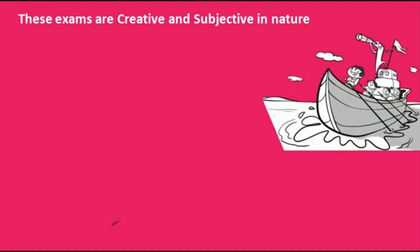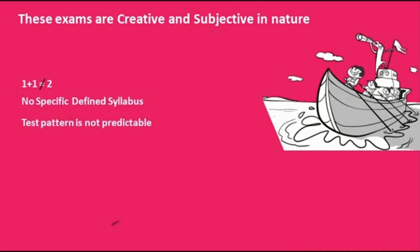The second thing to understand is the nature of these exams — they are creative and subjective. In these exams, 1 plus 1 is not equal to 2. There is no specific defined syllabus, and the test pattern is not predictable. In fact, every year design schools, architecture schools, and fashion schools are tweaking the way they organize the test, essentially to identify the right talent. Because these are creative exams, you cannot have a set pattern and expect students to just memorize everything and cough it up for good marks. The test pattern is not predictable, and most importantly, questions are not repeated — so going through past year papers expecting the same or similar questions is not possible.